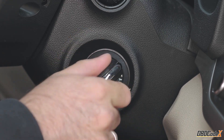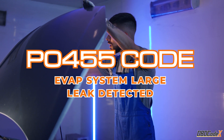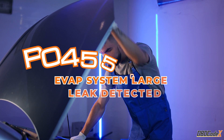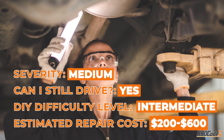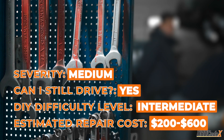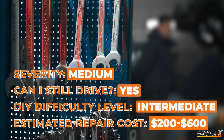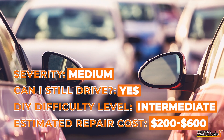Welcome back, my fellow car lovers. Today, we're diving into the world of P0455. This code is considered a low to medium severity, and in most cases, it's safe to continue driving your vehicle. However, it can still cause a lot of headaches if left unchecked. But fear not, because in this video, we're going to break it down and show you how to fix it like a pro. Let's roll.